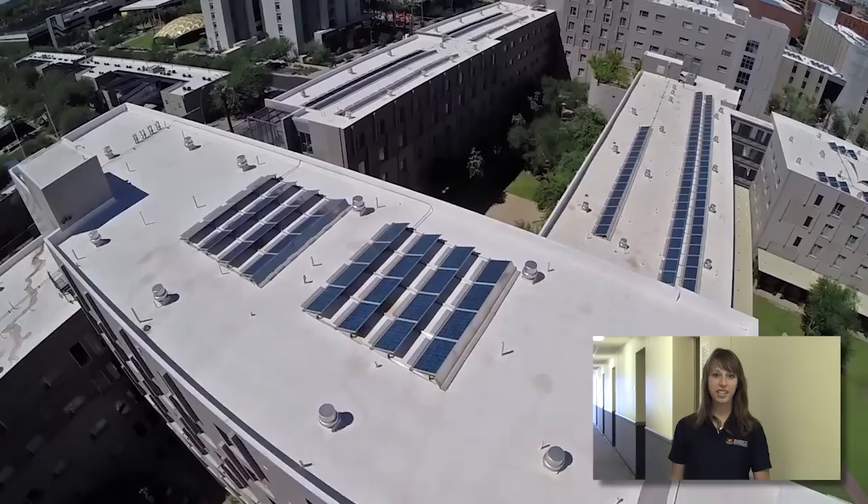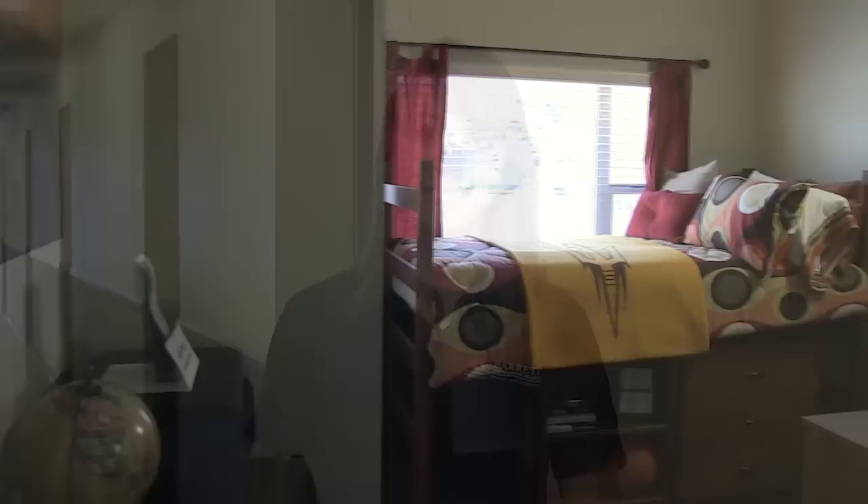Now let's go to Rita, who will show us a few of the rooms in the residence halls. Thanks, Connor! Hi, I'm Rita and we're going to look at the Barrett residential community. Our students have four floor plans that they can choose from. Let's start by taking a look at the most common style of room for first year students. This is the shared bedroom shared bath plan.